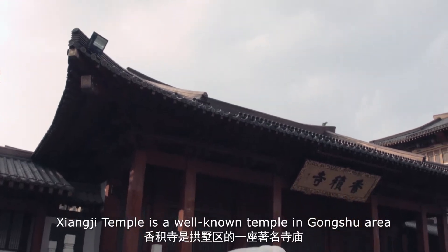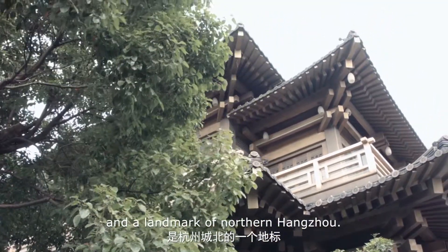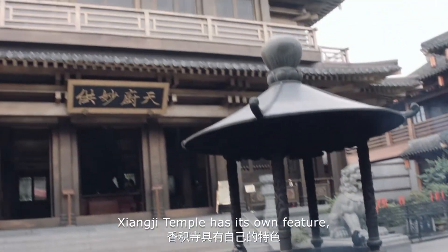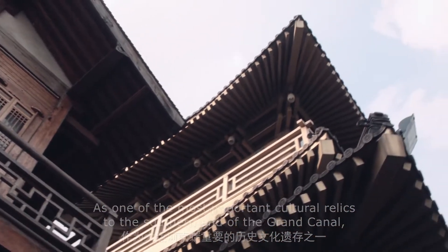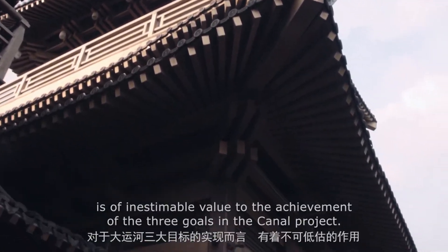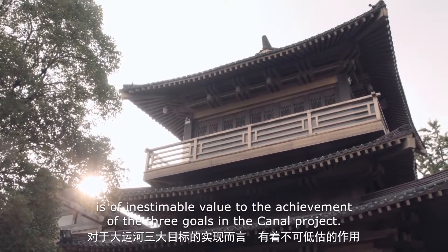Xiangji Temple is a well-known temple in the Hushu area and the landmark of northern Hangzhou. As one of the most important cultural relics of the southern end of the Grand Canal, the restoration of Xiangji Temple in Hangzhou is of inestimable value to the achievement of the three goals in the canal project.